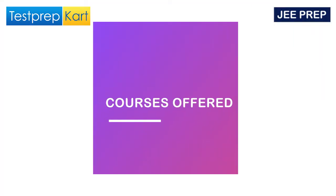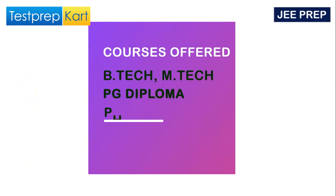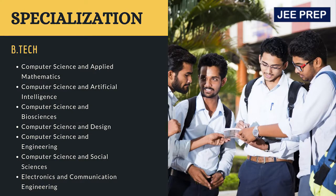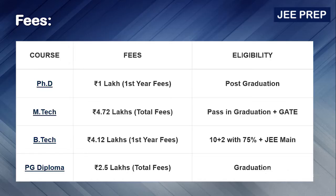Now moving to IIIT-D. The courses offered here are BTech, MTech, PhD, and PG Diploma. BTech is available in fields like Computer Science and Applied Mathematics, Computer Science and Artificial Intelligence, Computer Science and Biosciences, Computer Science and Design, and others as listed on screen.